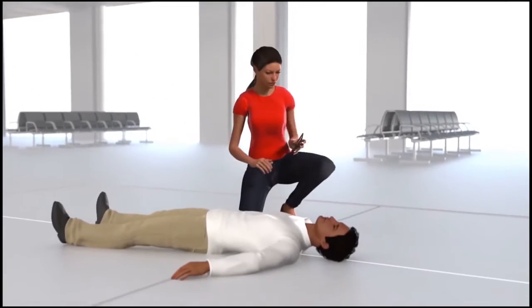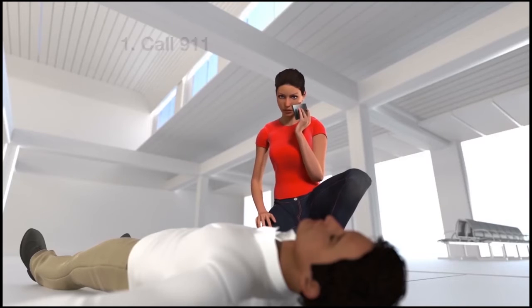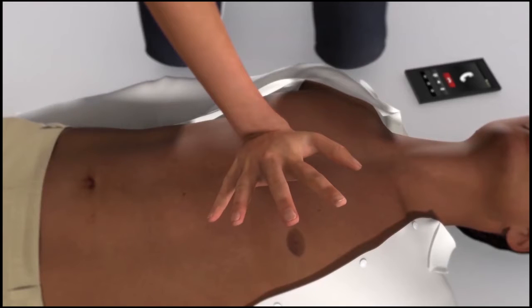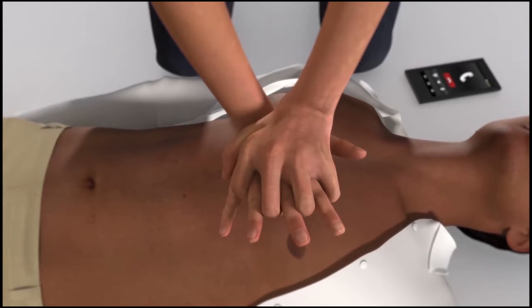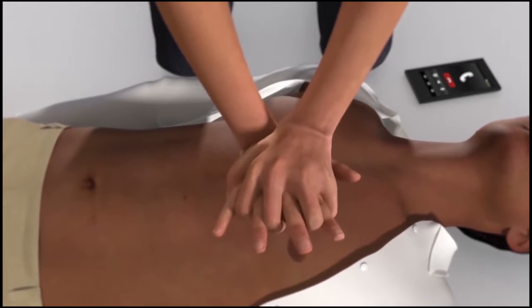The first step is to send someone to call 911, or call 911 yourself. Then get directly over the victim. Put the heel of one hand in the center of the chest, then put your other hand on top of the first. Then push hard and fast in the center of the chest until help arrives.